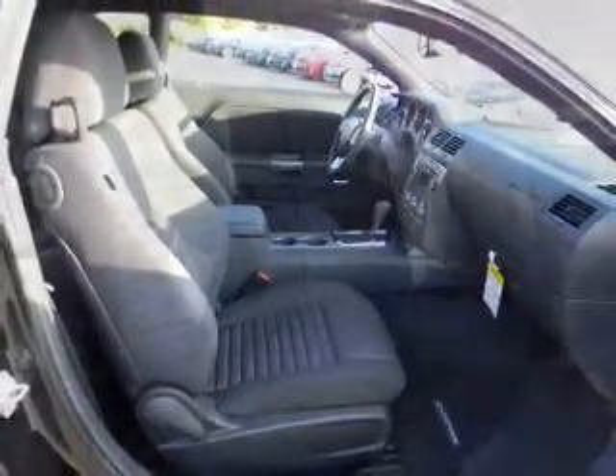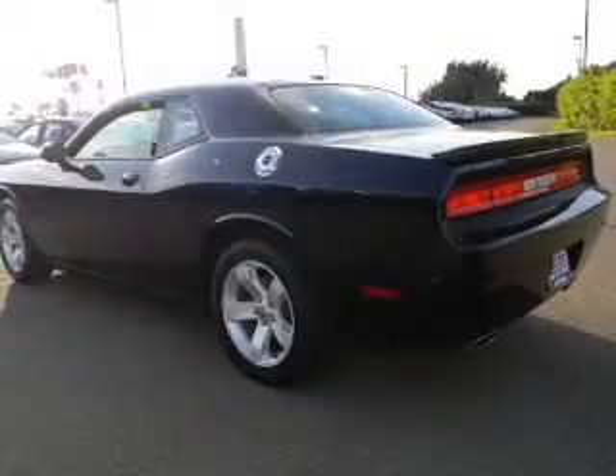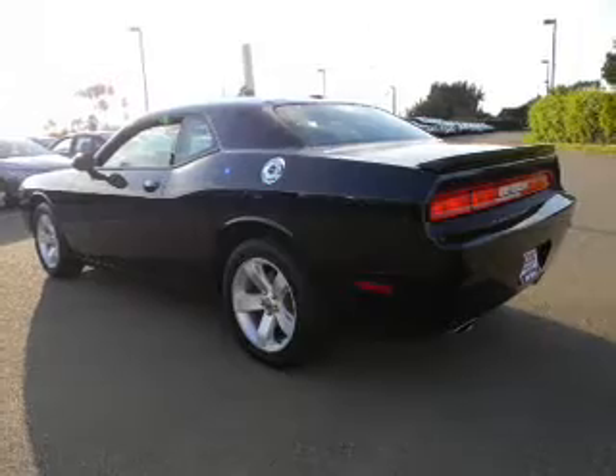Premium wheels give a more luxurious look. Brake safely with the anti-lock braking system. Pamper yourself with memory settings. Plus enjoy these notable features that are included in this vehicle: air conditioning,